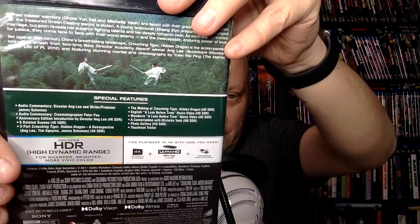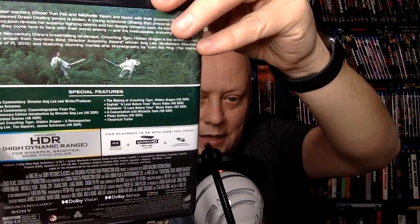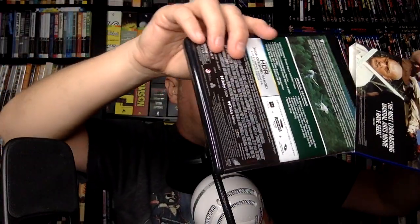Crouching Tiger, Hidden Dragon is part of the 4K set here. Just showing the features you're getting, which is a good amount. I haven't looked at any of these yet, but I'm excited to check them out in 4K. Again, I don't think any of these have solo 4K releases so far.